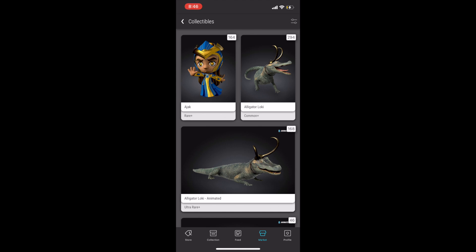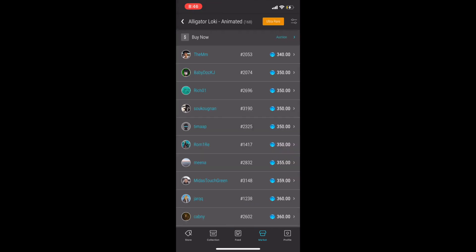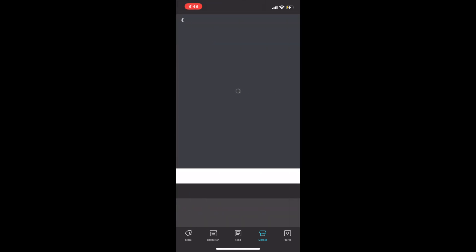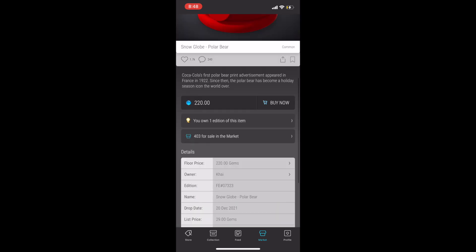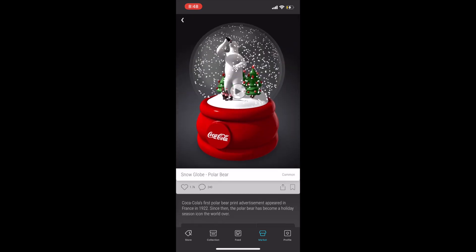Next up at number 12, I've got Alligator Loki Ultra Rare, which is animated. It is a first appearance and it's just over $300 at the time of this recording. You can also get the common for a decent price. Coming in at number 11, I've got Coca-Cola Snow Globe. I like the common with the polar bear because I think that's the most iconic representation of this piece. Coke is a major brand, and as Hello K has pointed out, we've got the 100-year anniversary of Coca-Cola coming up next year.